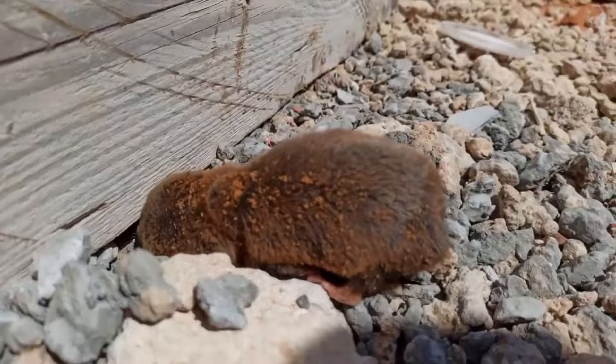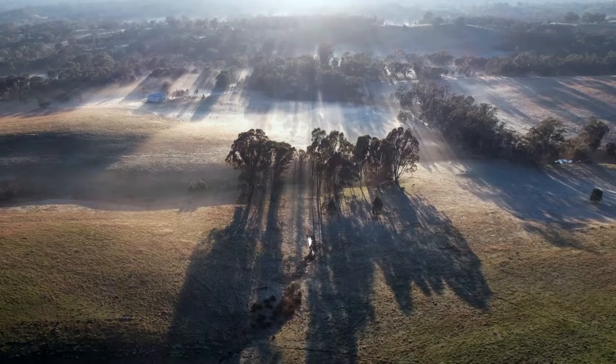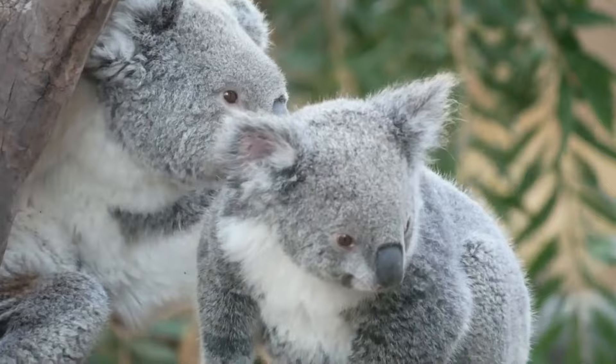No one knows how mates find each other, although their strong sense of smell may help with this. Mother marsupial moles have only two nipples in their pouch, and all the collected mothers had only one or two babies at a time. It's unknown how long they live, how long it takes them to mature, or even if they live alone or in social groups — there's still lots to learn.